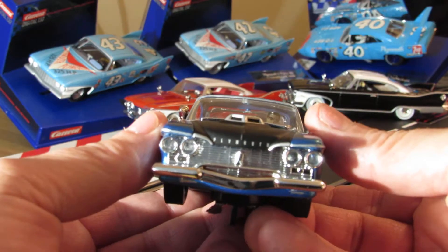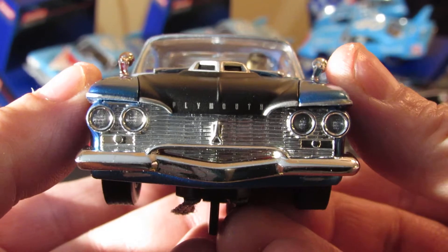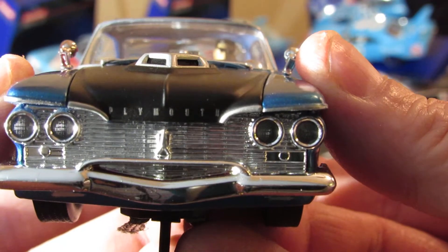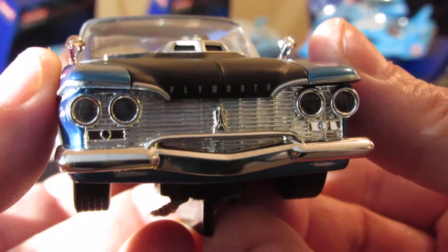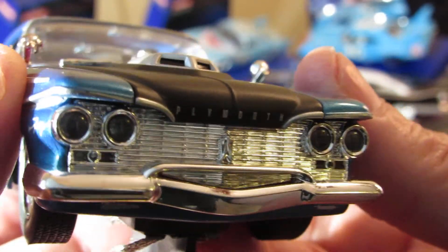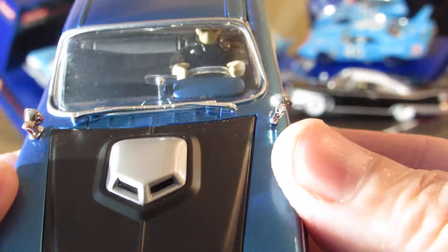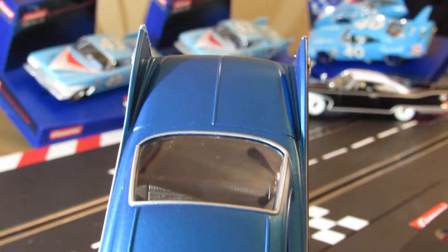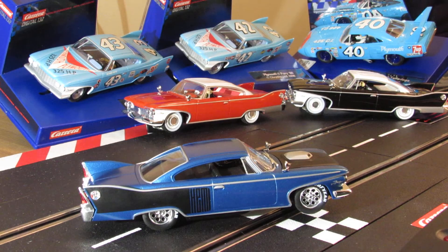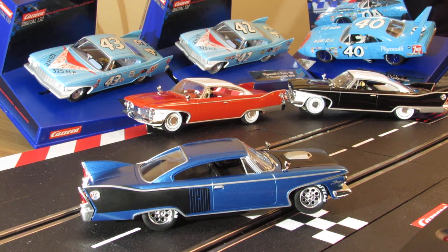Let's take a look at the front of it. Plymouth Fury - look at that style. It's a cool grille, and the way the bumper is designed. Get the hood scoop in there, you can see your guy in there. This one's got a Hemi. A Hemi in 1960? I don't know what that one is.